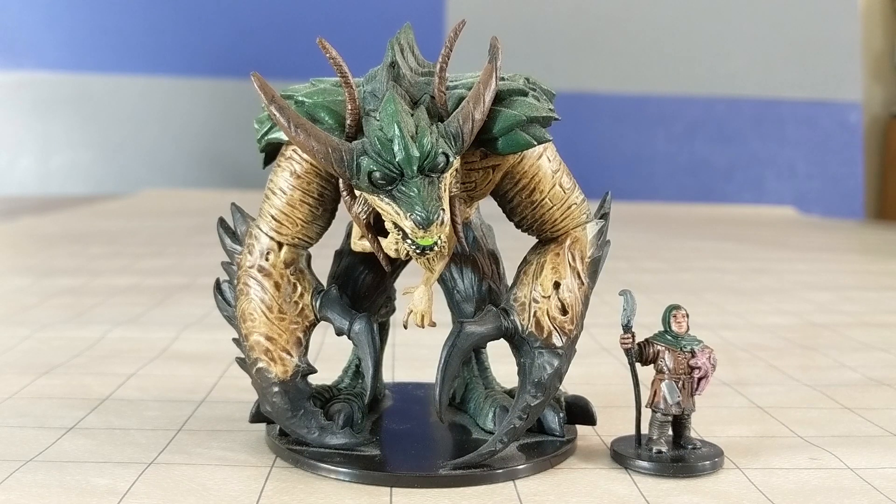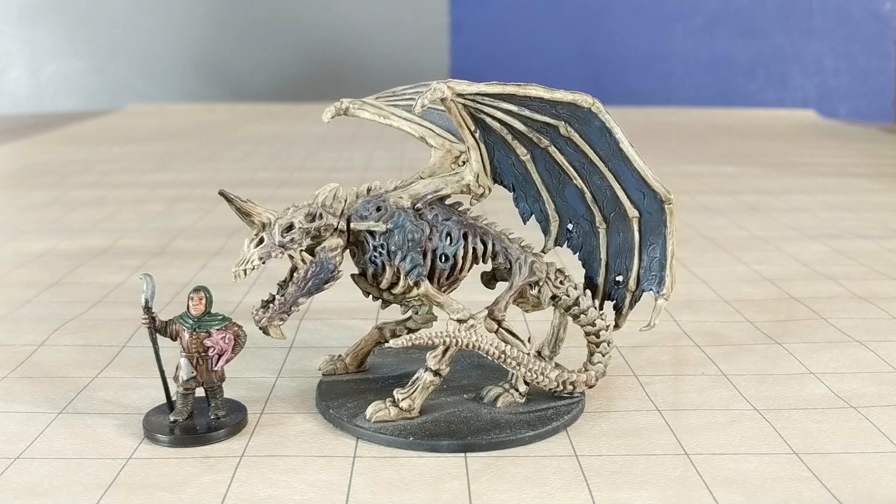And speaking of TPK, here's the Pathfinder Treachery Demon, known in D&D as the Glabrezu.